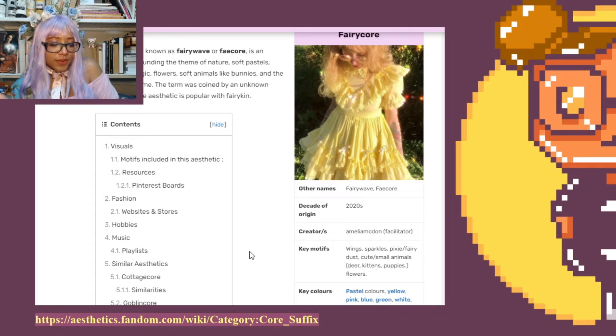First, a little bit about fairy core. Fairy core, also known as fairy wave or fey core, is an aesthetic surrounding the theme of nature, soft pastels, butterflies, magic, flowers, soft animals like bunnies, and the vibe of springtime. The term was coined by an unknown Tumblr user. The aesthetic is popular with fairy kin.